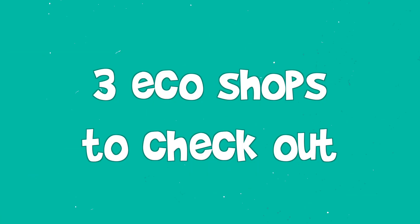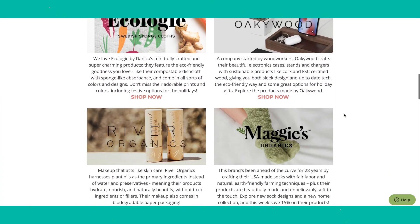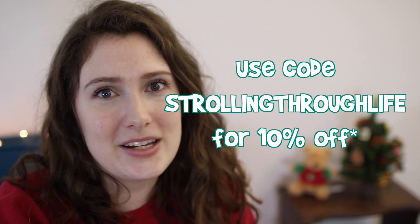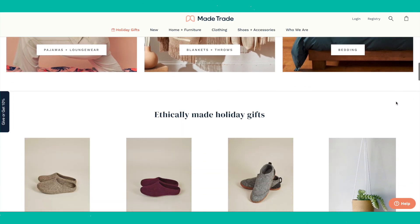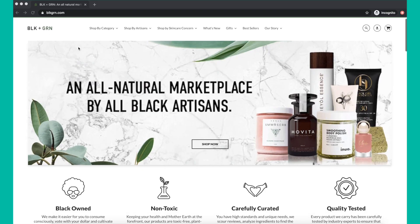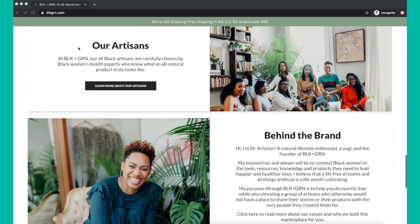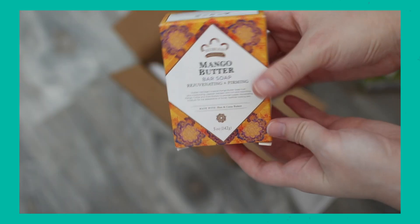Now let's get into the actual eco-friendly products. I have three companies and stores you should check out that will probably have everything on your list. The first is Earth Hero — a one-stop shop for all things sustainable. They have lots of zero-waste and eco-friendly products. The second is Made Trade; they have a lot of home items, home decor, and clothing. The third store is Black and Green — it's a Black-owned shop and an eco-friendly marketplace by all Black artisans. They have cosmetics, personal care products, candles, and more. If you want to support Black-owned businesses this year, definitely check them out.